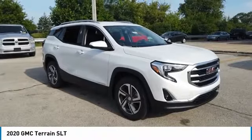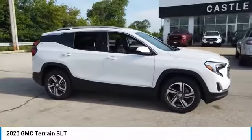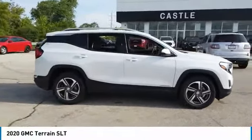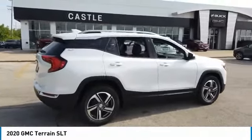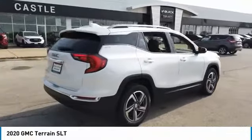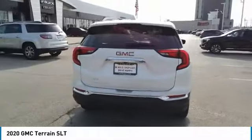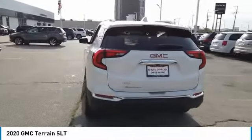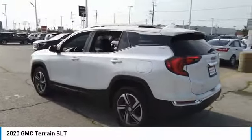We are pleased to show you the 2020 Terrain. The GMC Terrain combines the benefits of a crossover with the style and functionality of an SUV. Terrain offers uncompromised capability, a balanced stance, and a commanding view of the road, letting occupants enjoy a confident driving experience. And an EPA-estimated 32-highway MPG is not bad either.